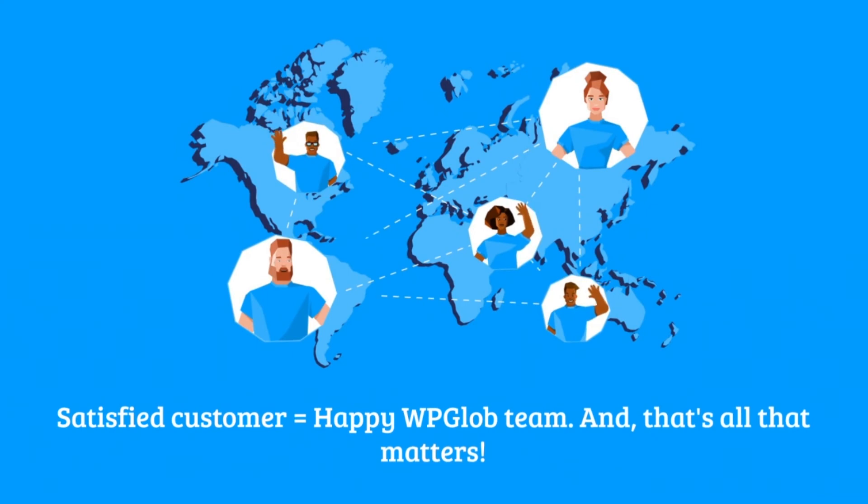Satisfied customer, satisfied Jack, happy WPglobe team. And that's all that matters.